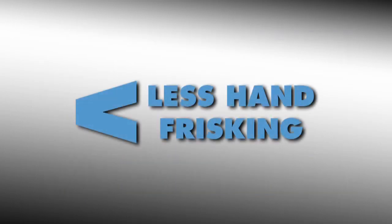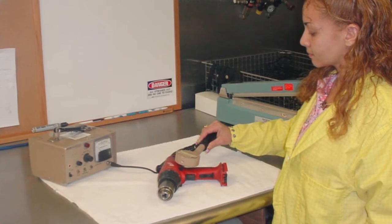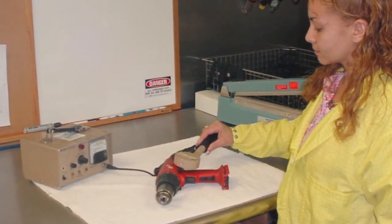Hand frisking to release scaffolding, tools, and other materials in most cases requires a significant investment of health physics technician labor using inefficient handheld instruments in areas where finding low and stable backgrounds at customer sites is difficult.